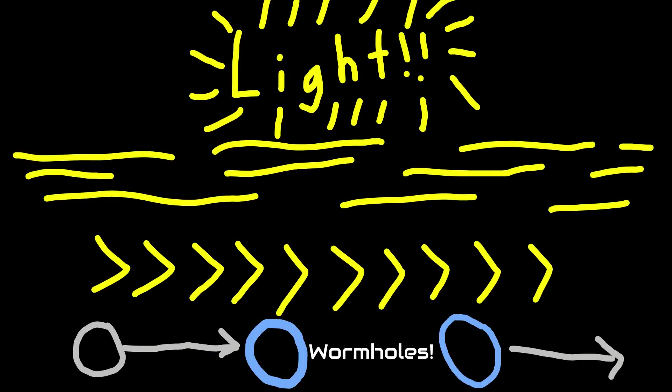The answer is wormholes. Wormholes are spherical points in space that connect distances in space-time. If a mass greater than the wormhole tries to enter it, the wormhole will collapse into a black hole.